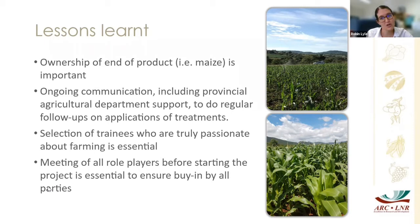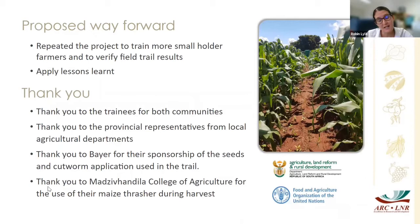It's really important to meet all the role players — not just agricultural representatives, but actually go to the community and meet them before you start, so everyone is on the same page. Our proposed way forward is to do this again and apply all the lessons we learned the first time around, which would make it much easier. We'd really like to thank both communities, the ladies who were amazing, and the provincial representatives from the local agricultural departments who helped us every step of the way.